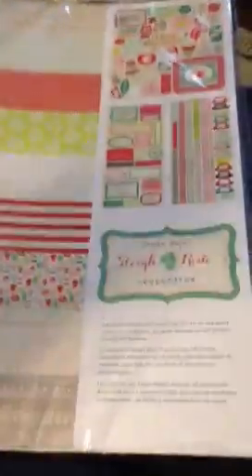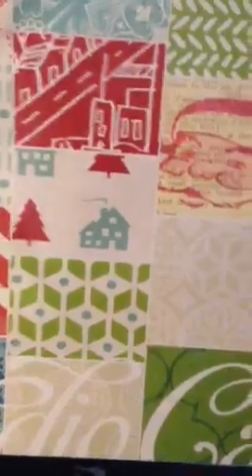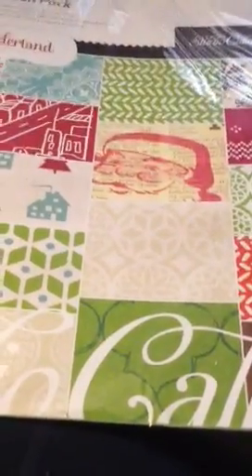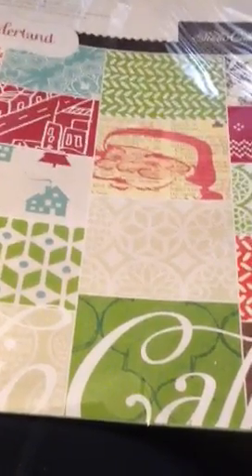Finally I got two collection packs. I got the Crate Paper Sleigh Ride — I've seen everyone using this and it's super cute. And I got the Studio Calico Wonderland collection. So that's what I got. Hope to get creating! I'm super excited to participate in the Two Peas challenges and you'll see me soon. Thanks for watching!